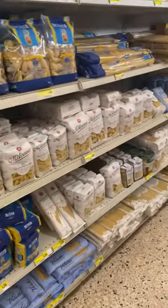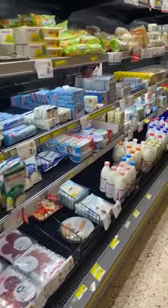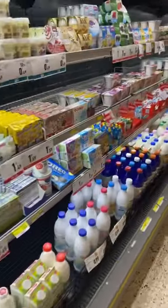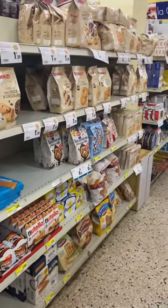We have the cheese section and then the refrigerated section with milk and yogurt and all that good stuff. The cookie section is also usually pretty impressive, and I really wanted to try these coconut gochulet but I didn't end up getting them.